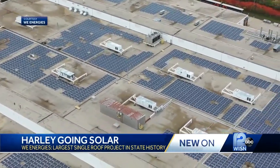In Milwaukee, I'm Dajia Swad, WISN 12 News. We Energies plans to invest some $2 billion in renewable energy projects over the next five years.